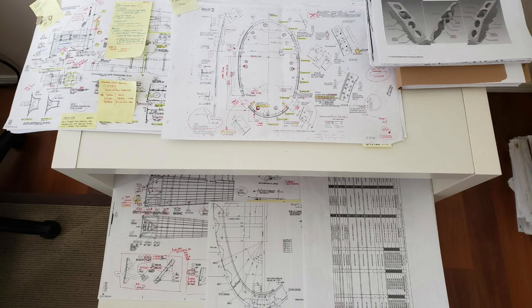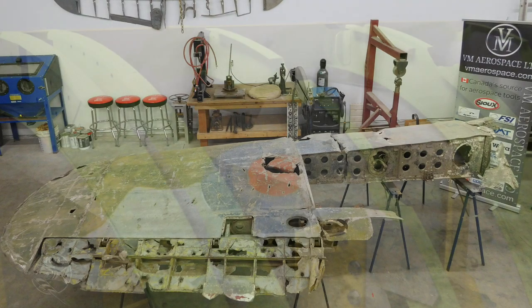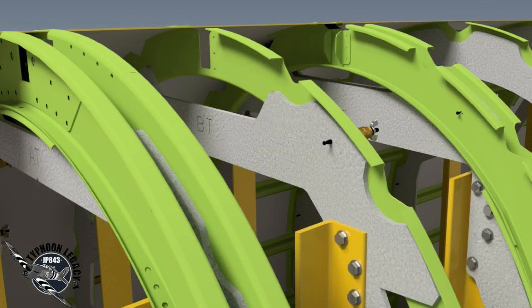The video channel is going to go through exactly what happens in the shop here and exactly what it takes for us to get a Typhoon put back together. This means it'll identify what we have to work with in terms of drawings and surviving parts, and it'll go through the processes that we need to do from design until production, and eventually airworthiness.